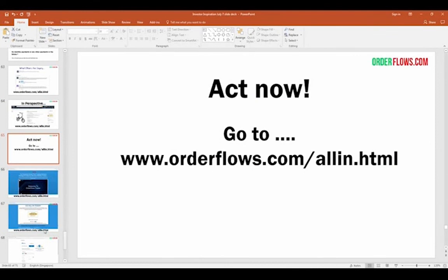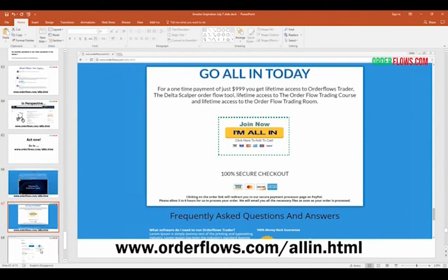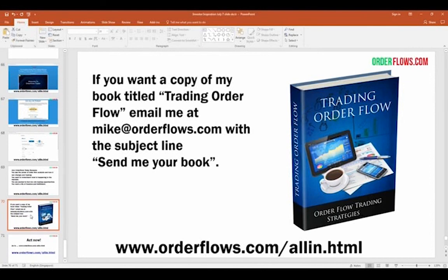Act now. Go to orderflows.com/all-in. It'll take you to the page — scroll down to the bottom, click Join Now. It takes you to the PayPal page. I don't get your credit card information. If you want a copy of my book, just email me at mike@orderflows.com with the subject line "Send me your book" and I'll send it to you.